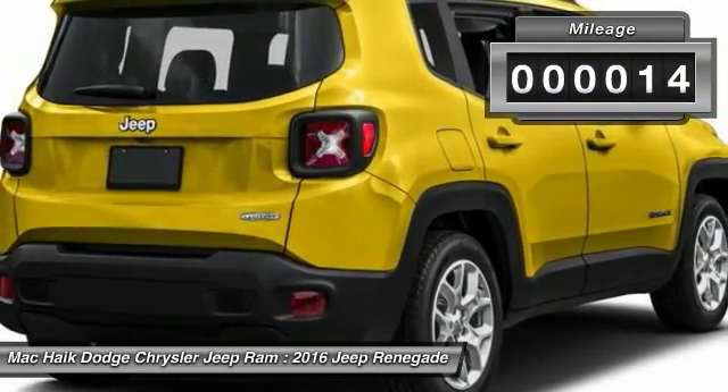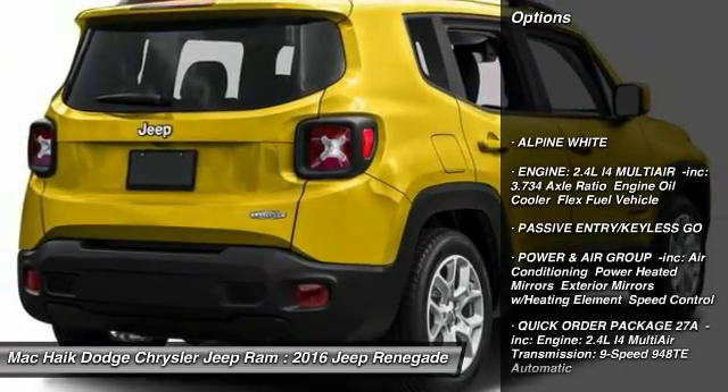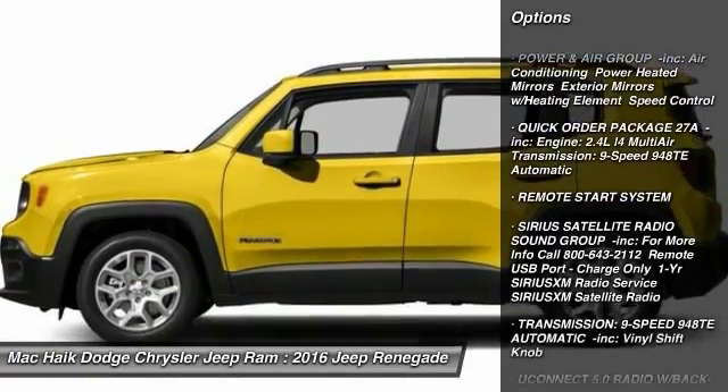This vehicle has less than 100 miles. Here are some of this vehicle's great options: stability control, traction control, keyless entry, anti-lock braking system, and remote engine start.